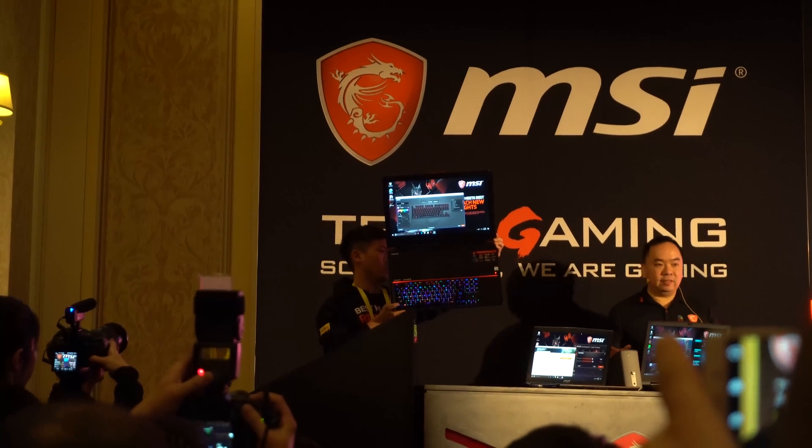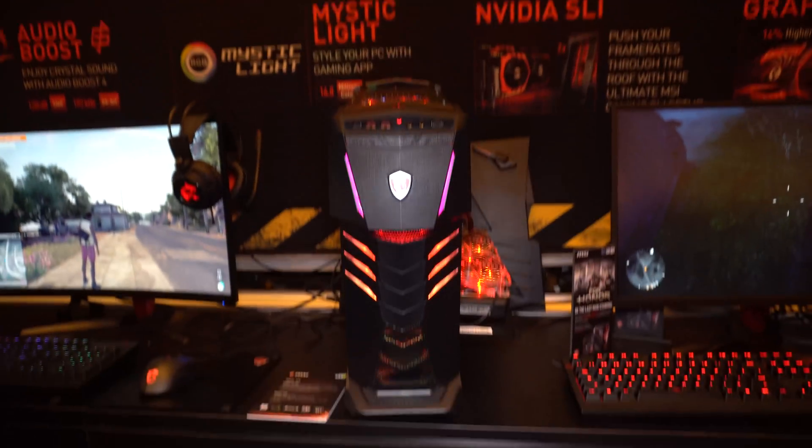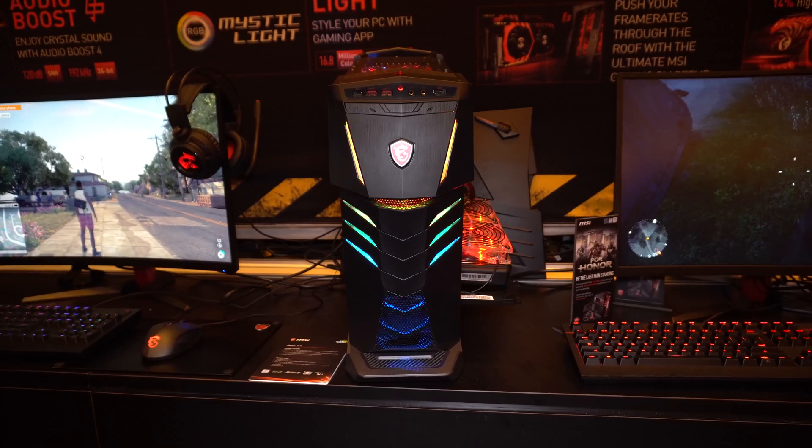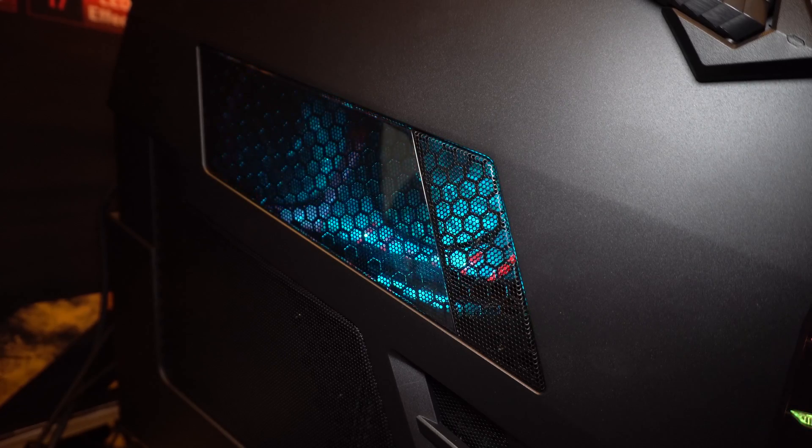What's up guys, it's Ed from TechSource and I'm back again from the MSI booth here at CES. This time we're going to be taking a look at a few of their new desktops launching this year with Intel's newest 7th gen processors. I'm going to start by introducing the most powerful MSI gaming desktop PC — it's called the Aegis Ti3.